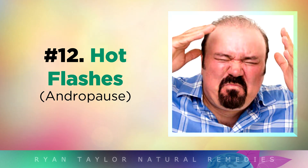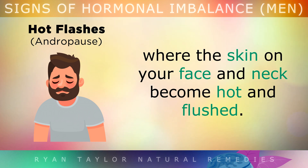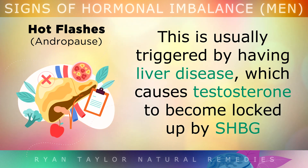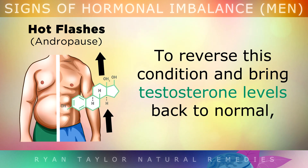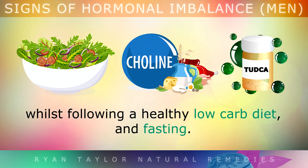Sign 12: Hot Flashes. Another sign of low testosterone is having hot flashes, where the skin on your face and neck become hot and flushed. This is usually triggered by having liver disease, which causes your testosterone levels to become locked up by something called sex hormone binding globulin. To reverse this condition and bring your testosterone levels back to normal, eat more cruciferous vegetables, take choline, zinc, and tudca to help cleanse the liver, whilst following a low-carb diet and doing some fasting.